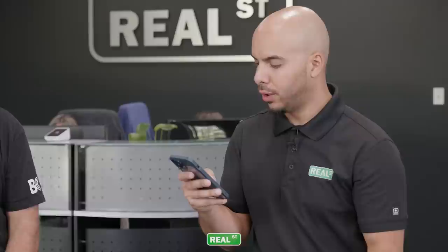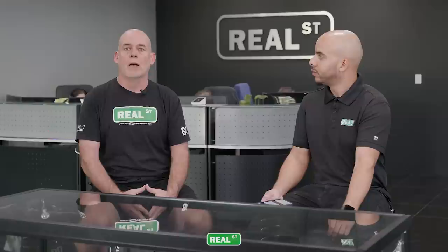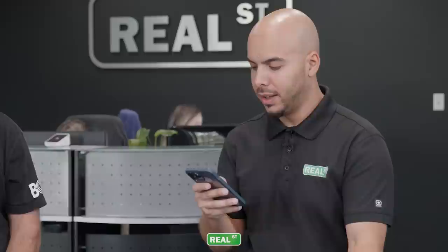Recommended bore sizes for upgraded sleeves on a Gen 3 Coyote engine: when you flip the cylinder head over and look at how open the chamber is — lots of valve area, unobstructed airflow — it's a lovely combustion chamber. I would say opening the bore up in the quest for unshrouding the valves is a waste of future rebuilds. Start with a stock diameter sleeve, leave yourself some rebuilds. With the bore spacing on the Coyote there's not a ton of real estate, so keeping stock dimensions is the smartest bet.